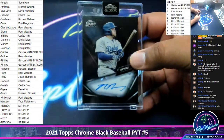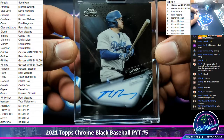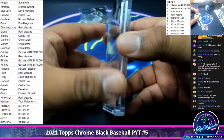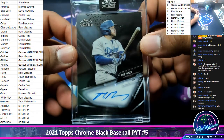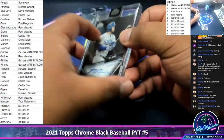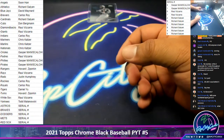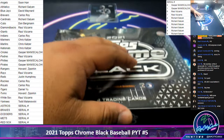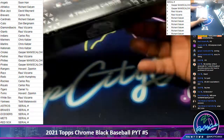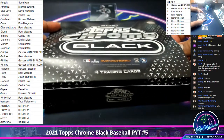Autograph is Max Muncy, Dodgers. Now that is not numbered, so we're going to have to random this one. Only the non-numbered base cards go to the zero spot. Autographs will be randomed.